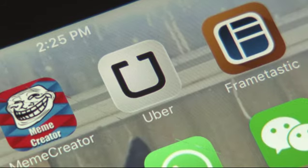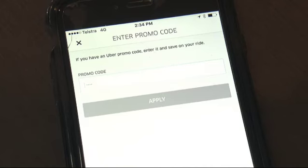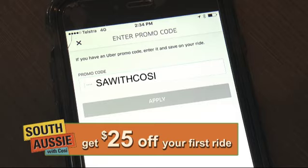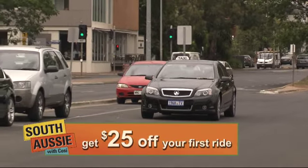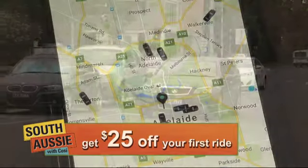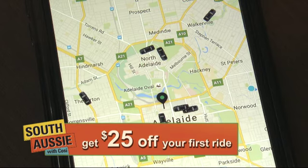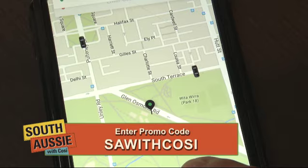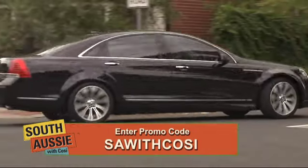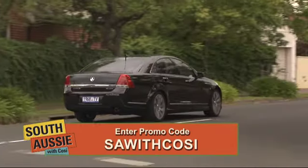Download the free Uber app right now and plug in the code word 'SA with Cozzy' and you'll instantly receive $25 into your brand new Uber account. That makes your first ride even cheaper — it's the easiest $25 you'll ever earn. So download the free Uber app right now, punch in the code word 'SA with Cozzy' and join the 1 million Aussies already using Uber.